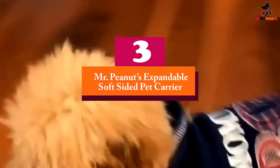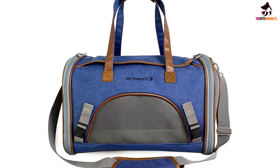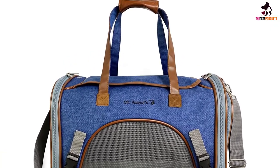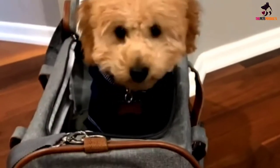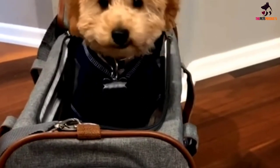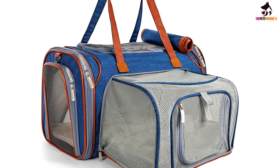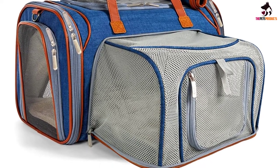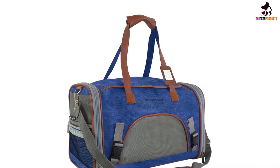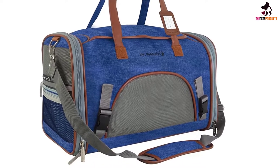At number 3, we have the Mr. Peanuts Expandable Soft-Sided Pet Carrier. With a stylish design and plenty of additional features, this is one of the best pet carriers for any adventure lover. A mesh window for ventilation ensures comfort and breathability for your pets, while the expandable side allows them to stretch and get comfortable on longer trips. A built-in ID holder means you can always feel safe that your pet will be returned to you, or your ID is close to hand should you need it. A seatbelt attachment means your pet will remain safe and sound on your travels. Finally, a fleece pad offers a little extra creature comfort as you travel, regardless of the method you prefer to adventure in.